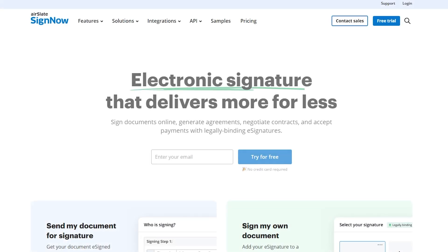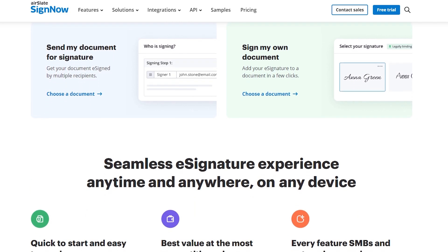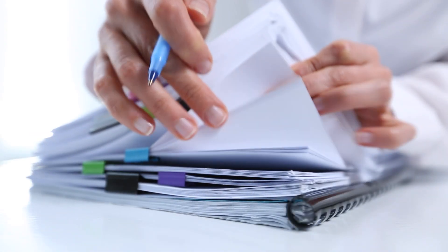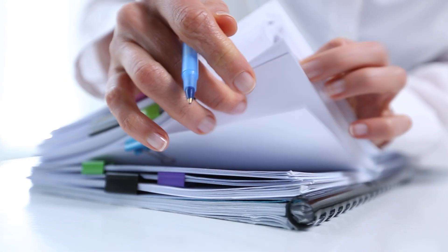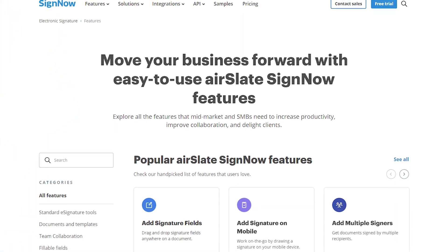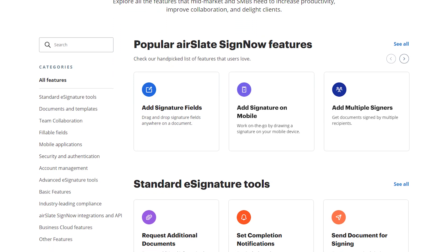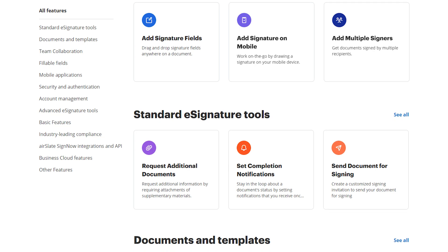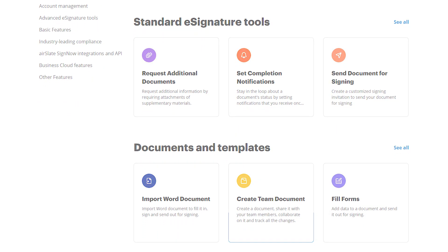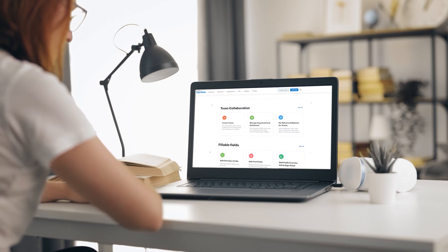If you don't already know, SignNow is a service that helps businesses digitally sign PDF files in a quick, easy, and secure way. It's not only cheaper, but it's also a lot faster and better for the environment to switch to a digital paperless office. So if you're thinking about fully considering paperless operations, you'll need the right tools for creating, managing, and digitally signing PDFs and other types of electronic documents, and you'll find an electronic signature service like SignNow very useful.